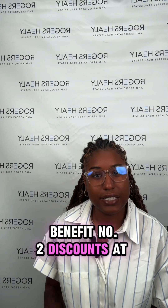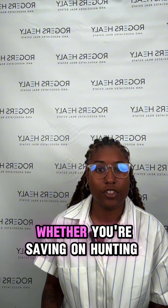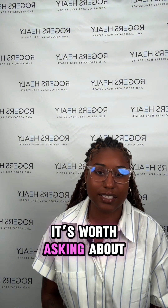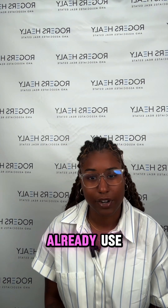Benefit number two: discounts at Texas State Agencies. Many Texas State agencies offer special deals for veterans. Whether you're saving on hunting and fishing licenses or other state services, it's worth asking about. Keep a list of these discounts handy — it's an easy way to save on things that you already use.